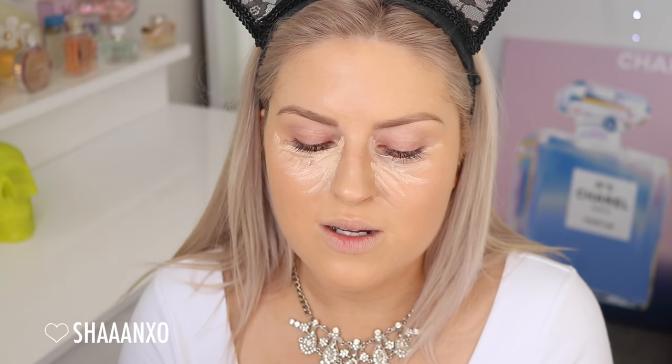Now I'm going to use my LA Girl Pro Conceal in Porcelain — a really pale shade. From far away it actually looks really beautiful — my skin just looks smooth and healthy with a natural kind of glow. Up close you can see every pore. If I was wearing this regularly I would probably use a pore-filling primer like Porefessional just to mattify those areas. I'm also putting a little bit of this concealer on my chin and forehead just to lighten up those areas since the foundation is just a little bit too dark.